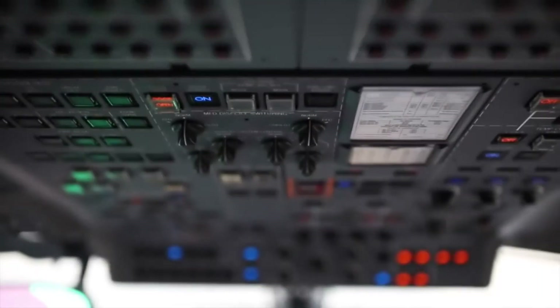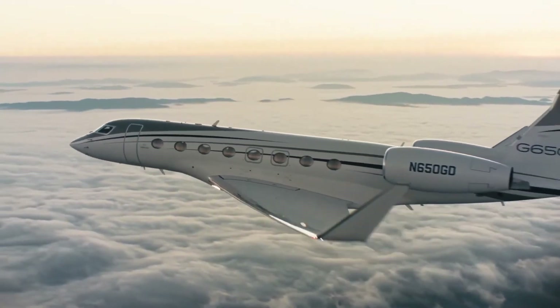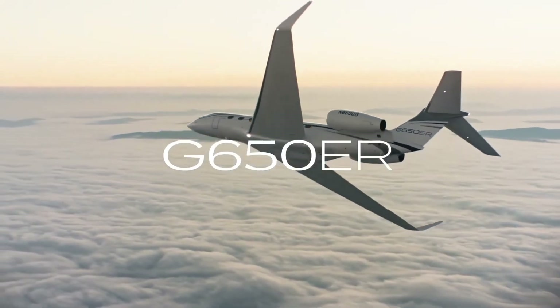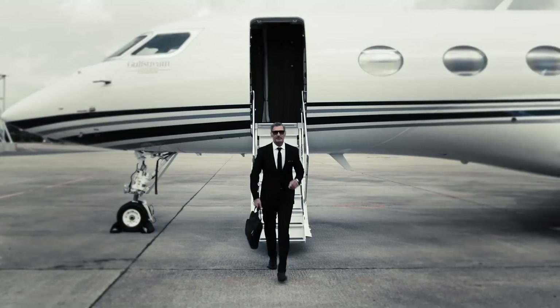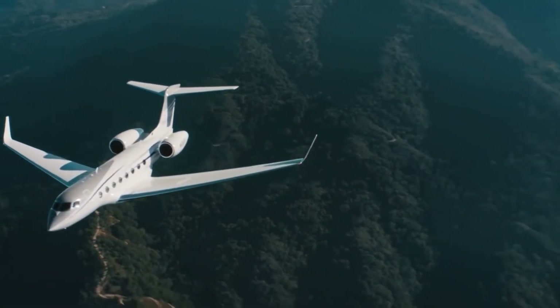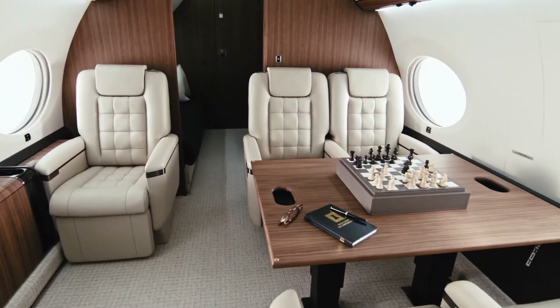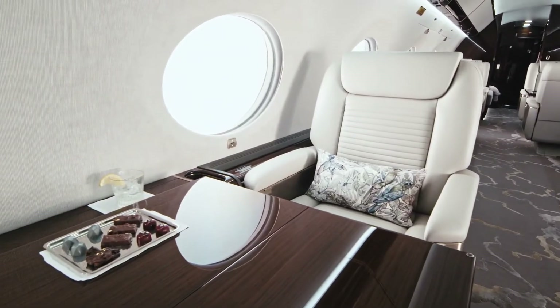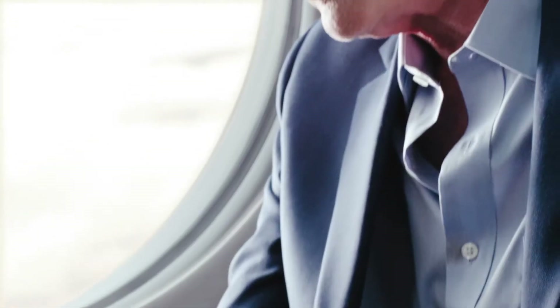Its main cabin is 57 feet (17.4 meters) long, 6.2 feet (1.9 meters) high, and 8.2 feet (2.5 meters) wide — 2.6 feet (0.8 meters) longer, 0.33 feet (0.1 meters) wider, and a fraction taller than the 7500's cabin. It should carry 19 seated passengers or a sleep configuration. It will have an MTOW of 107,600 pounds (48,800 kg).